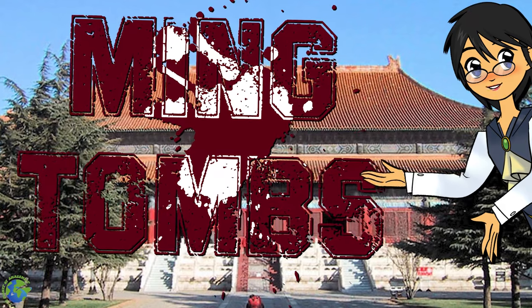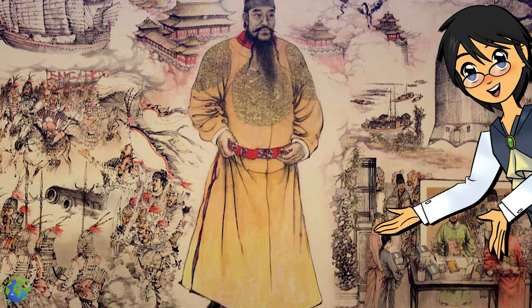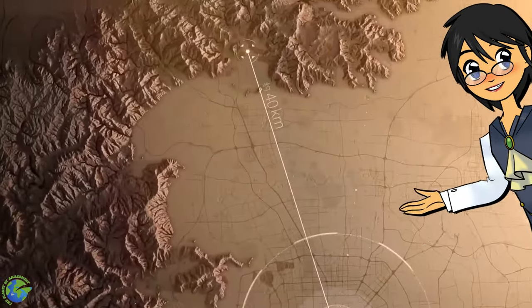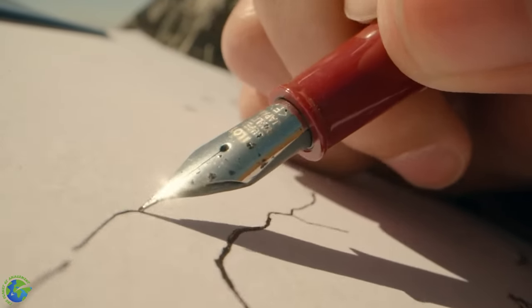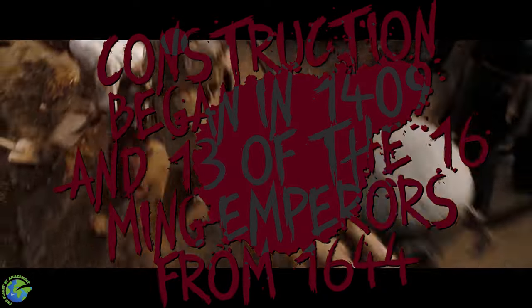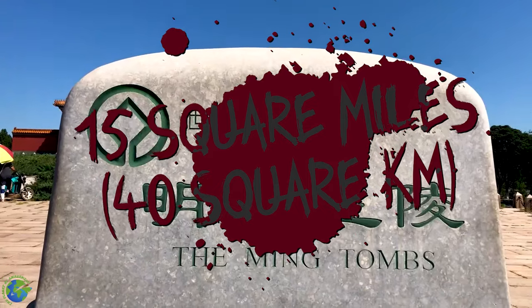The Ming Tombs, located in Beijing, China. In 1402, Zhu Di took over the Chinese throne from his nephew, Zhu Yunwen. He became the third Ming Emperor and moved the capital from Nanjing to his own city, Beijing. When his wife, Empress Zhu, died in 1407, Zhu Di sent a fortune teller to find a good place to build his tomb. The chosen area was good for both scenery and defense, as it was surrounded by mountains on three sides. Construction began in 1409, and thirteen of the sixteen Ming Emperors were eventually buried there, the last tomb dating from 1644. The tombs cover 15 square miles, or 40 square kilometers.